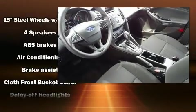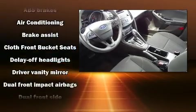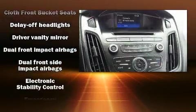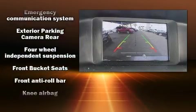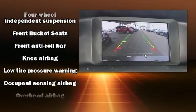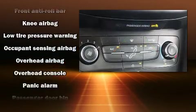Ford ensures the safety and security of its passengers with equipment such as dual front impact airbags with occupant sensing airbag, front side impact airbags, traction control, brake assist, a panic alarm, an emergency communication system, and ABS brakes.